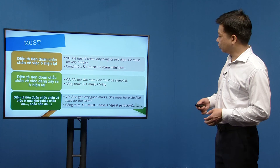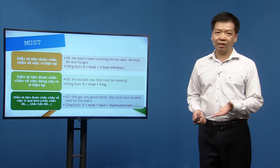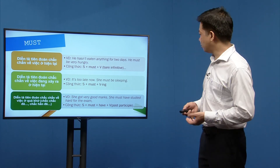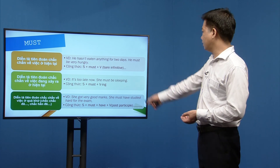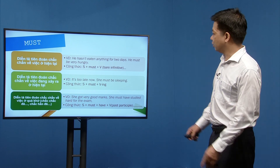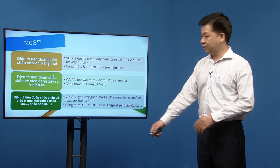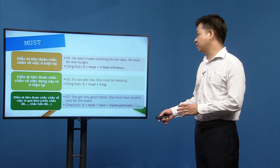Must còn diễn tả sự phán đoán chắc chắn về hiện tại. Ví dụ: 'He hasn't eaten anything for two days — he must be very hungry.' Hoặc diễn tả việc đang xảy ra: 'It's too late now — she must be sleeping.' Để nói về quá khứ, dùng: S + must + have + past participle. Ví dụ: 'She got very good marks — she must have studied hard for the exams.'